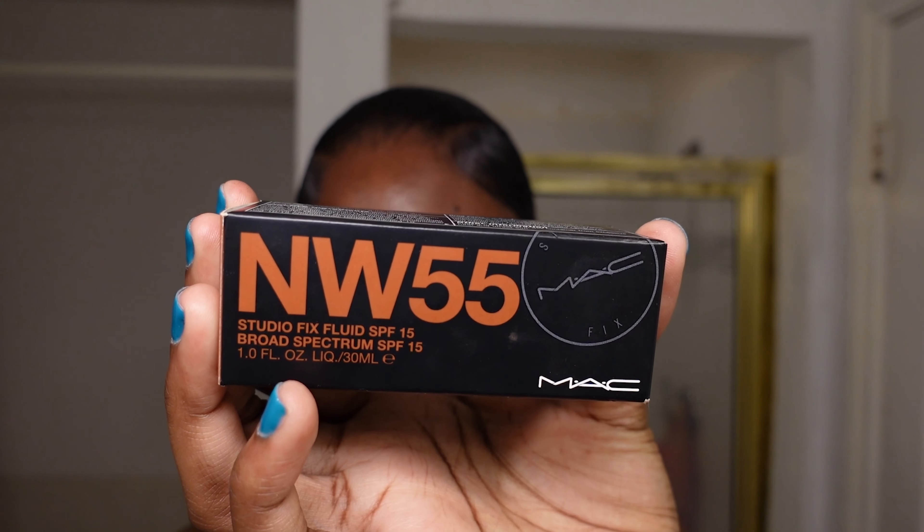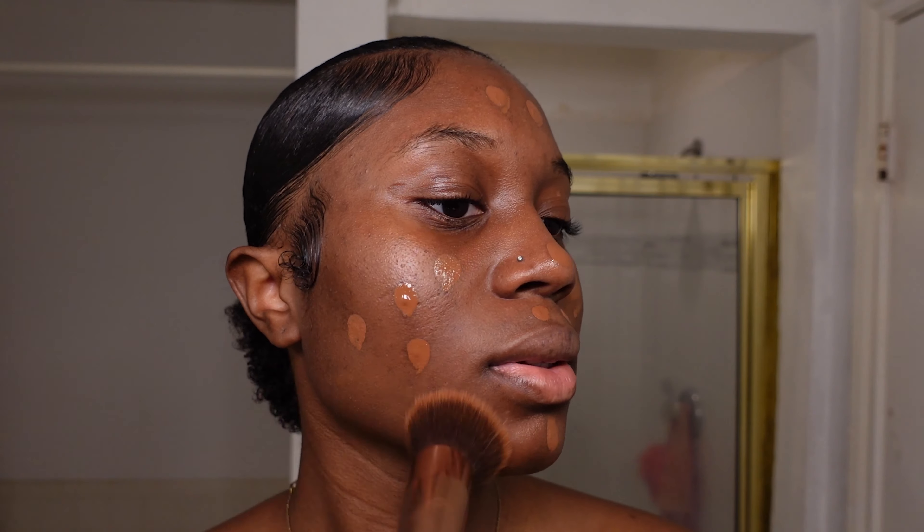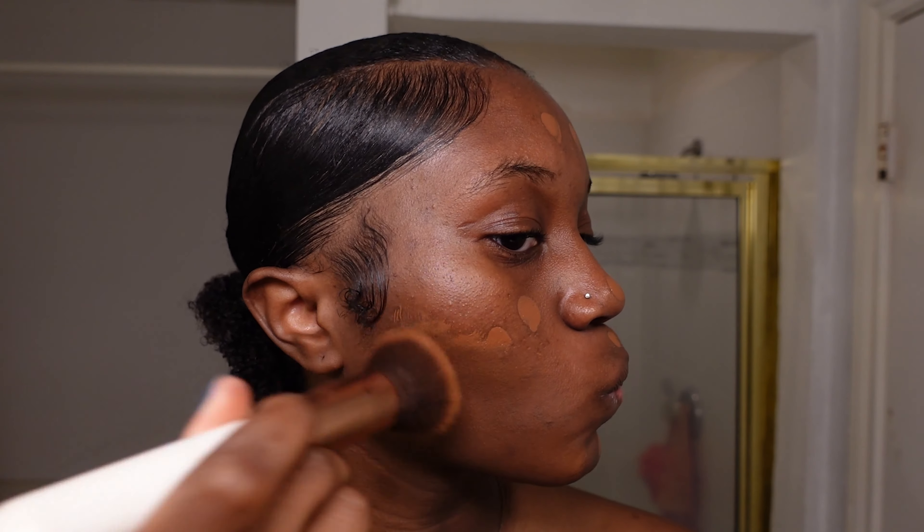Let me get this straight — your makeup artist canceled on you last minute, you really want to have your makeup done professionally, and this is your last hope. You found my page, and not only am I going to teach you how to achieve a makeup look for special occasions like homecoming — because I know this is homecoming season — but I'm also going to make sure you never put your trust in someone else last minute ever again.